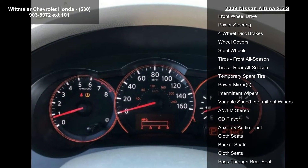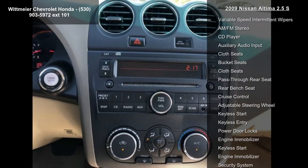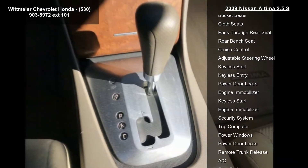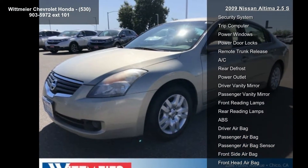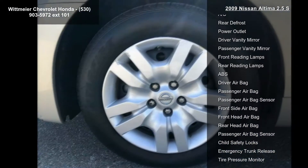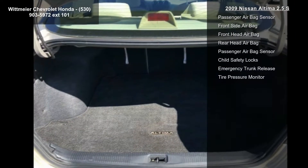This vehicle's top features include Sonoran sand metallic exterior, blonde interior trim, wood tone accents, F1 convenience package, 8-way power driver seat, auto on-off headlights, dual illuminated visor vanity mirrors, sun visor extensions, and a leather-wrapped steering wheel with audio controls.